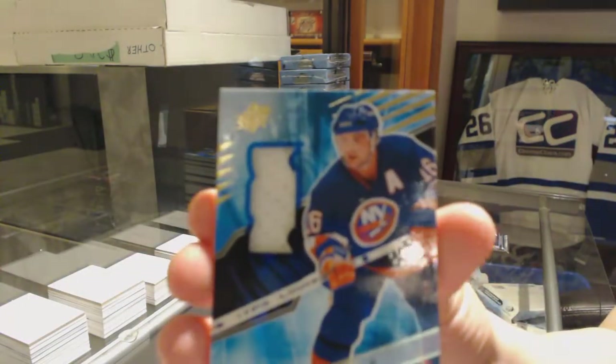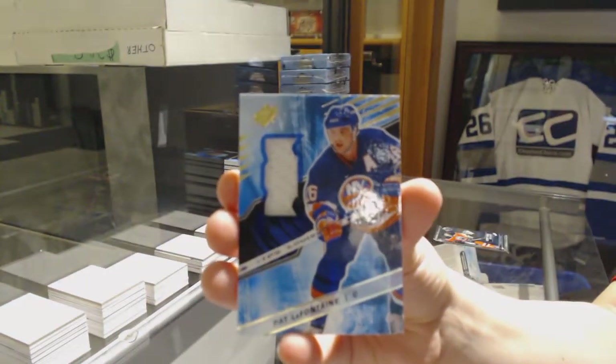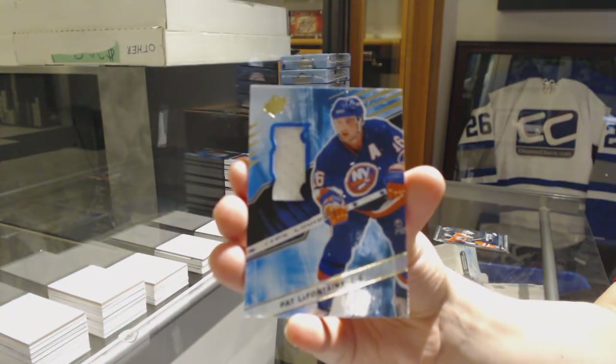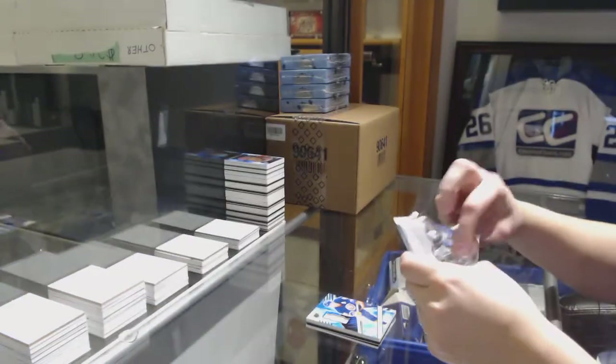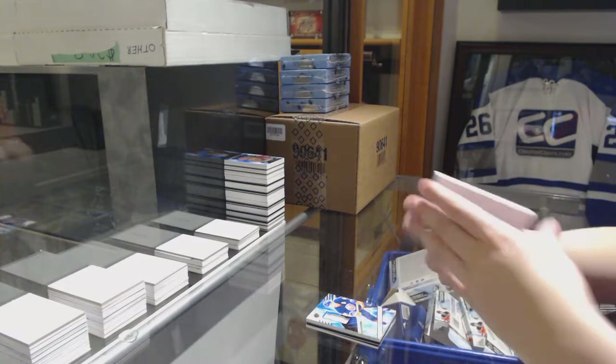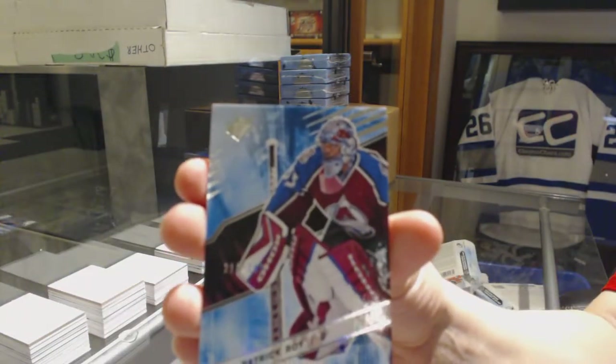For the Islanders, Pat LaFontaine jersey. Let's see if we can get your Sorelli, because everybody else did just come through. We've got numbered to 299, Patrick Wiercioch for the Avalanche.